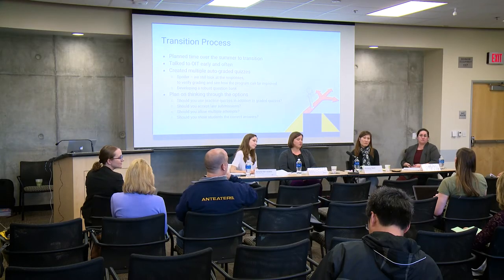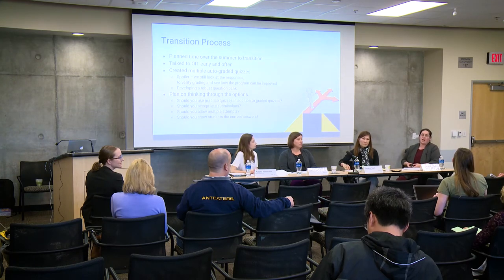Are there any plans for Canvas to use anything like ProctorU or ProctorTrack for virtual proctoring? Some of our instructors do use ProctorU. It exists outside of Canvas — they establish a contract, and Janet is our campus contact for using ProctorU. But yes, that is an option as well.